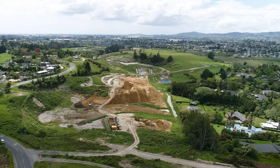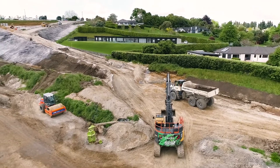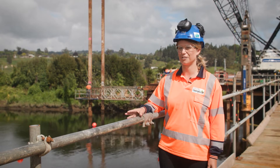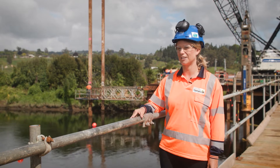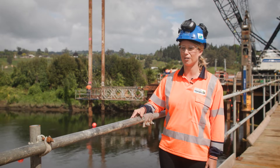Once we've done all of our fauna relocation we then come in and set the site up for earthworks. Building over a river and over a watercourse comes with lots of considerations, particularly in terms of health and safety and in terms of local stakeholders as well.